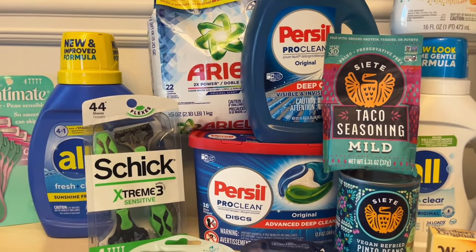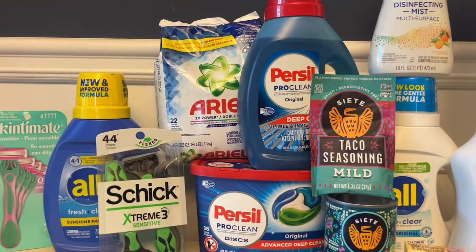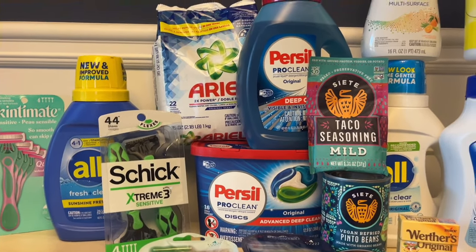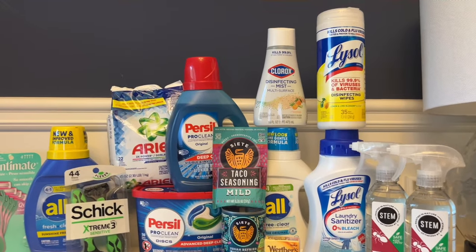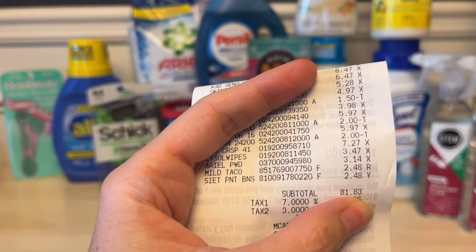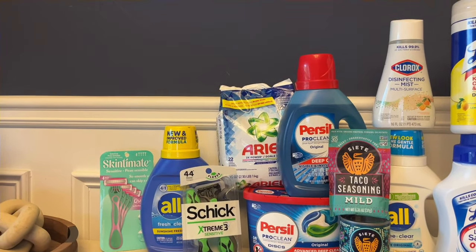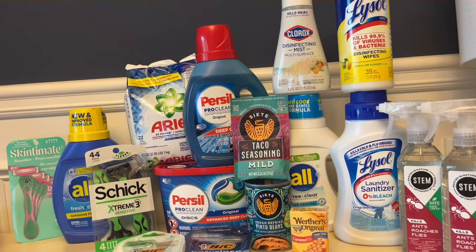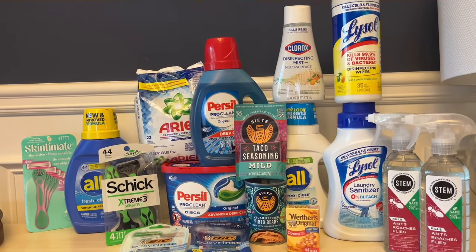I also forgot to mention that on the Persil, I had a coupon from last week's Save insert and there was also a 50-cent Ibotta rebate attached to it, which helped lower our out-of-pocket. My receipt total was $81.83. That was after using the two coupons for the Persil — $2 off each — and then $1.50 off for the All Free and Clear, so $5.50 in coupons used at the store, which lowered the total by $5.50.